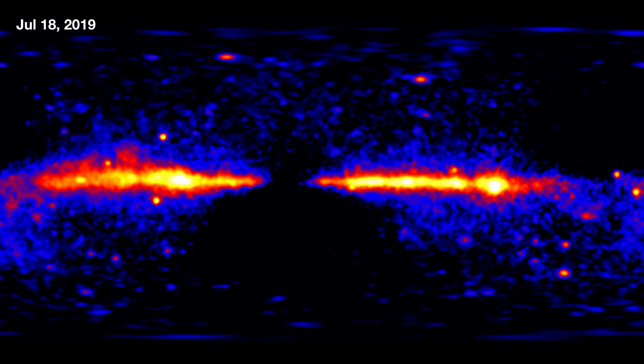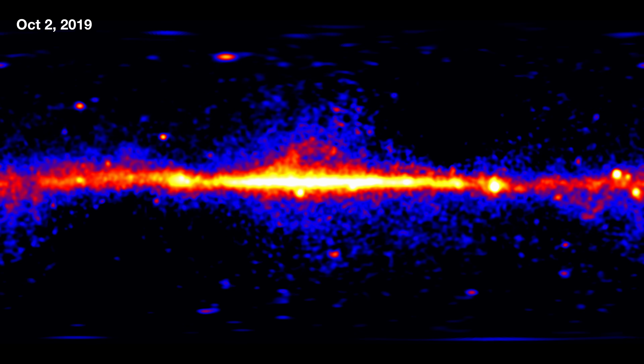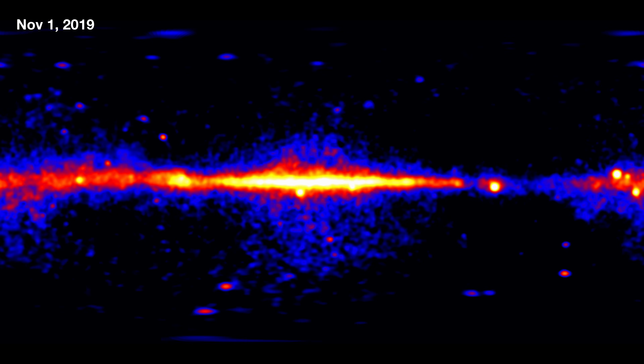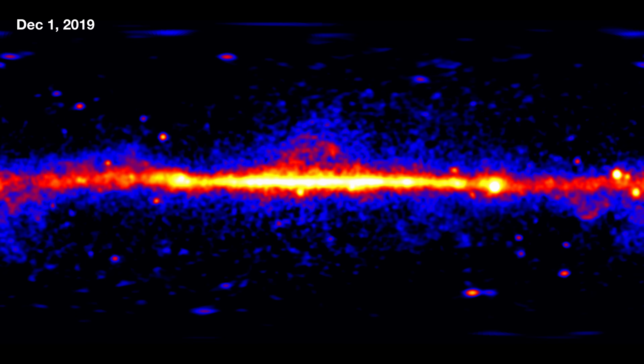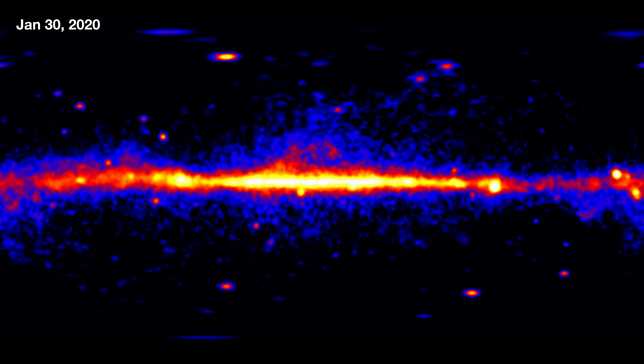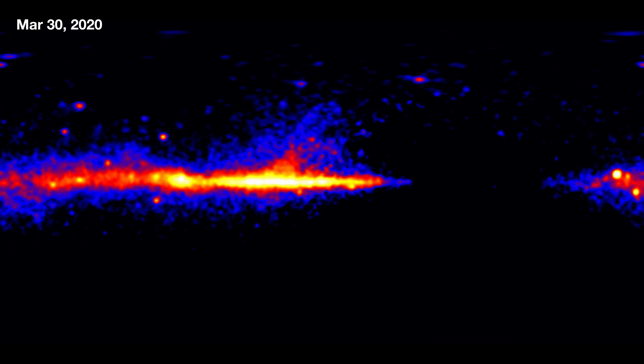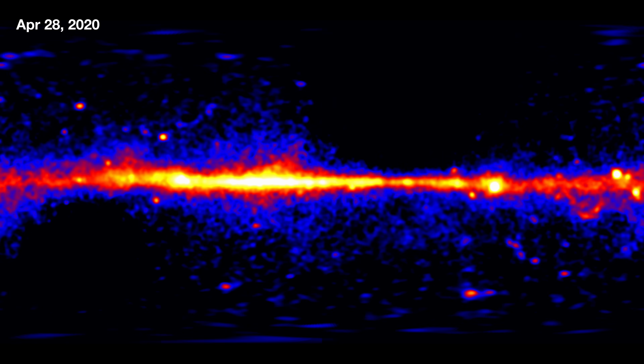The sky exposure pattern seems to change a bit starting about 2018. This was due to a hardware issue where one of our solar panels stopped rotating. It's still fully functional and Fermi has enough power to operate both instruments and the observatory. What it means, though, is that the way we observe the sky and the timescales in which we survey have changed a bit.